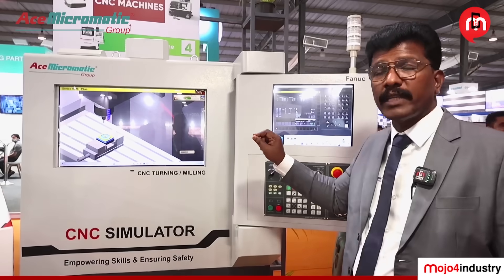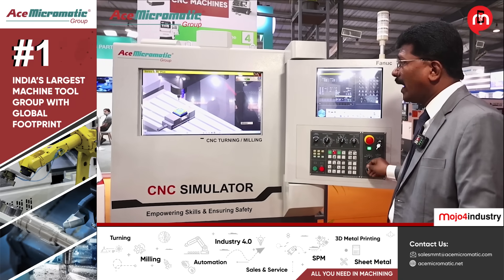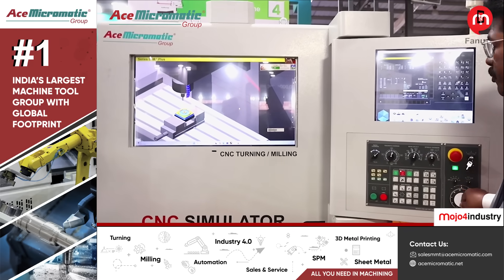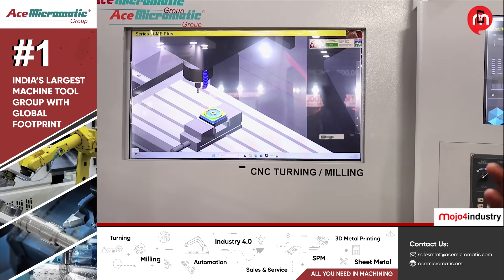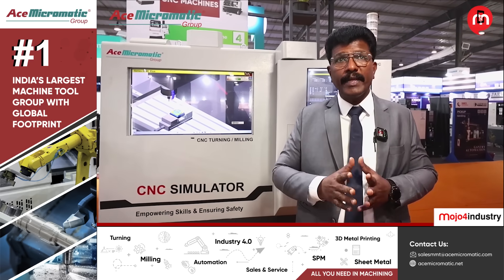Now I am going to operate the CNC simulator. You can choose handle mode and select Z-axis motion — you can see the Z-axis automatically moving. It's virtual. You can move any axis you want — Y-axis or X-axis — and it will move automatically. In the education industry, this helps develop new engineers and operators. Before executing on a live machine, they can complete training on the CNC simulator, which is very beneficial for customers.